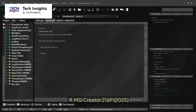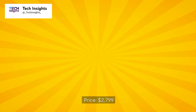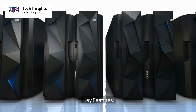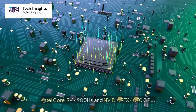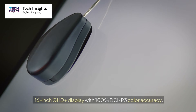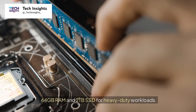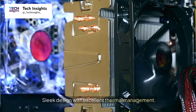Number 9: MSI Creator Z16P, 2025. Price: $2,799. Key features include an Intel Core i9-14900HX and NVIDIA RTX 4070 GPU, a 16-inch QHD Plus display with 100% DCI-P3 color accuracy, 64GB RAM and a 2TB SSD for heavy-duty workloads, and a sleek design with excellent thermal management.